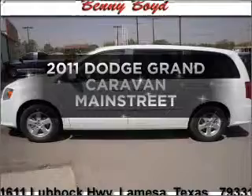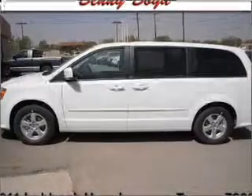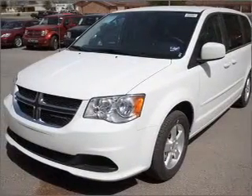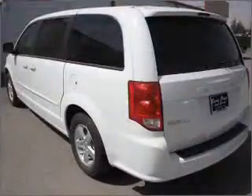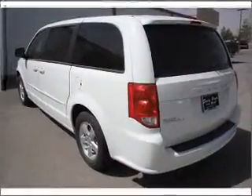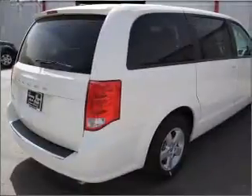Imagine yourself in this 2011 Dodge Grand Caravan. If you're looking for a first-rate auto, this one could be yours today with a solid six-cylinder engine connected to a smooth-shifting automatic transmission. Premium wheels give a more luxurious look.